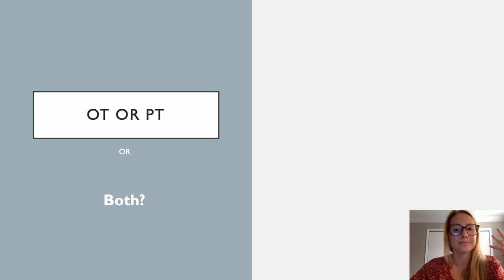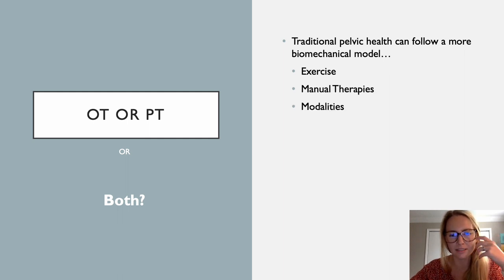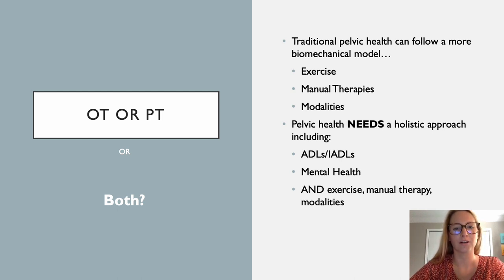OT or PT — or both. I think it's important that we have both disciplines working in this setting; there's so much to go around. Traditional pelvic health may follow more of a biomechanical model, which includes exercise, manual therapies, and maybe some modalities — more of that physical piece. But pelvic health needs a holistic approach that includes our ADLs, IADLs, mental health, exercise, manual therapy, and modalities. It's very important that we address all of those things.